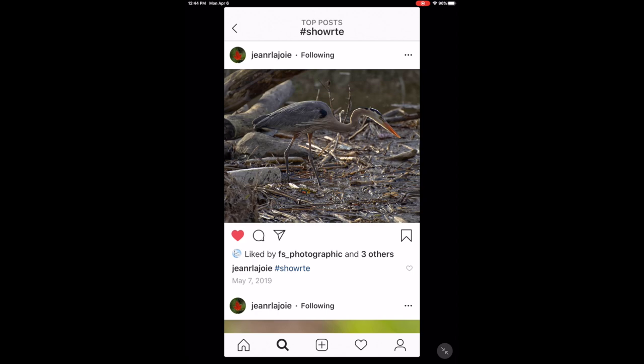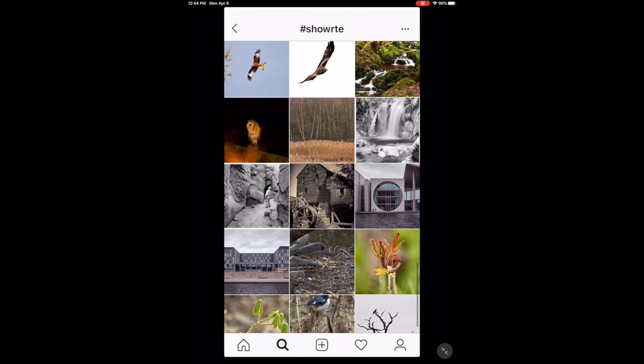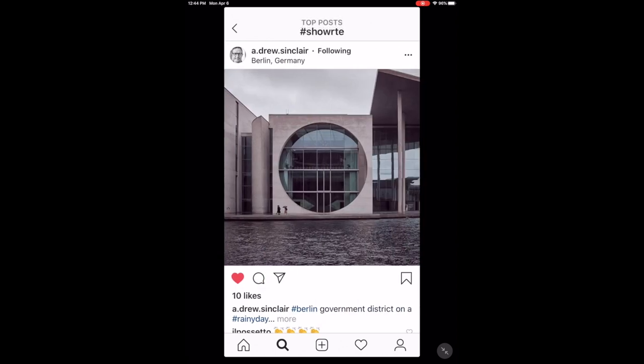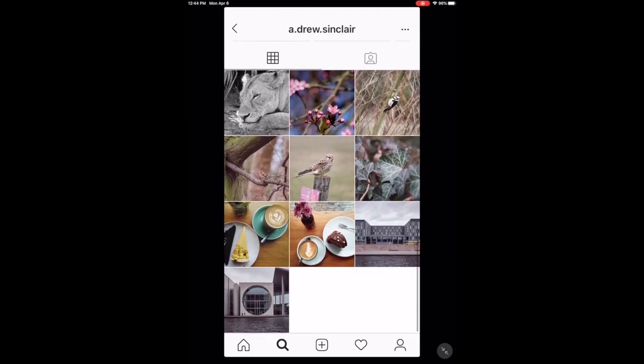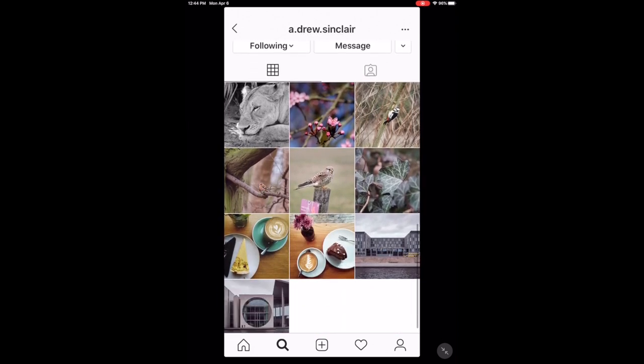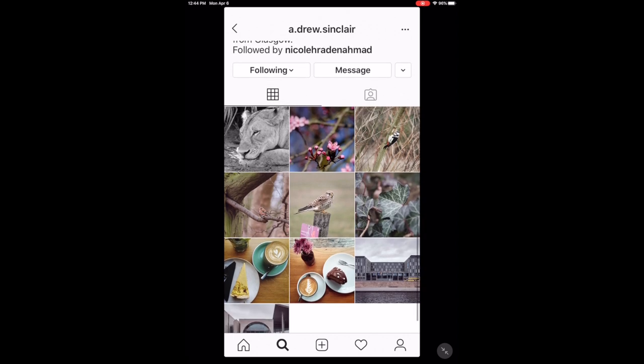Nice one here of a heron. Got some architecture shots here — looks like Drew posted some from Berlin, Germany. Drew hasn't been on Instagram for a long time and doesn't have a whole lot of photos, but thanks for sharing, Drew. Excellent.